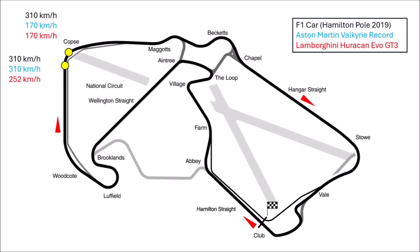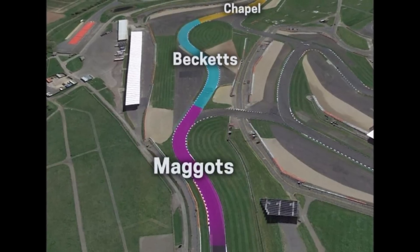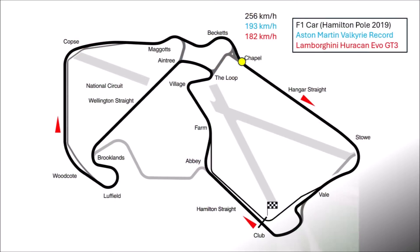The GT3 car in comparison only reaches 250 km/h on the straight and also brakes, just like the Valkyrie. The fast Maggots section shows how an F1 car really works — it doesn't even have to lift, while the Valkyrie and GT3 car have to. So the F1 car comes out of the three fast corners at 256 km/h, the Valkyrie at 193 km/h.